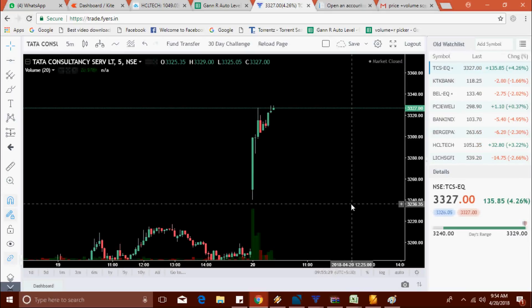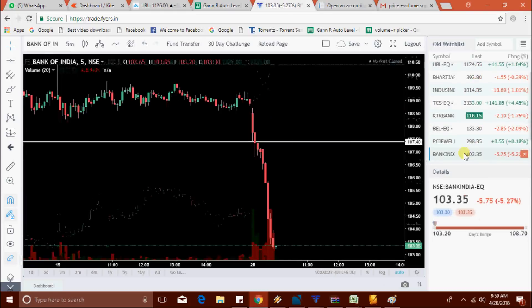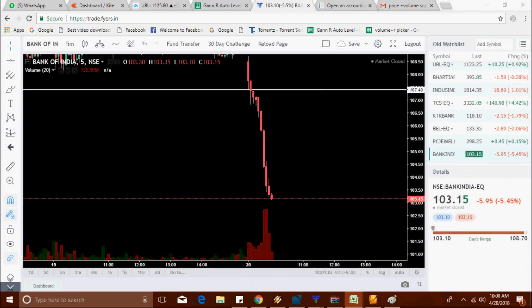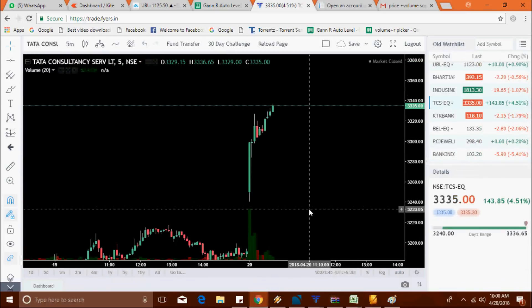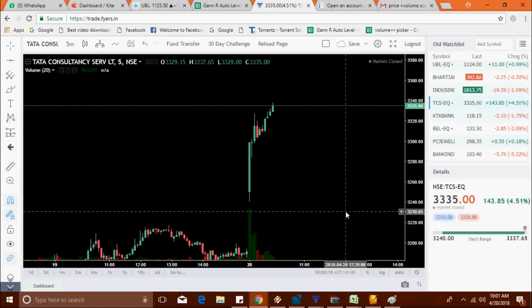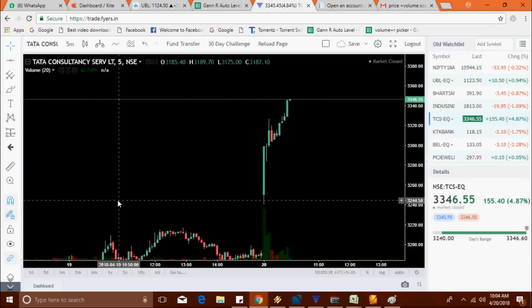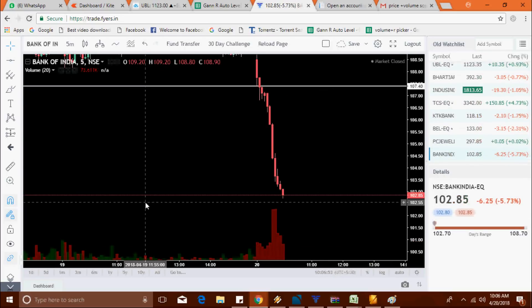TCS is now trying to break the high at 3329 level. Bank India made a new low at 102.70. So Bank India and TCS are both the jackpot today.